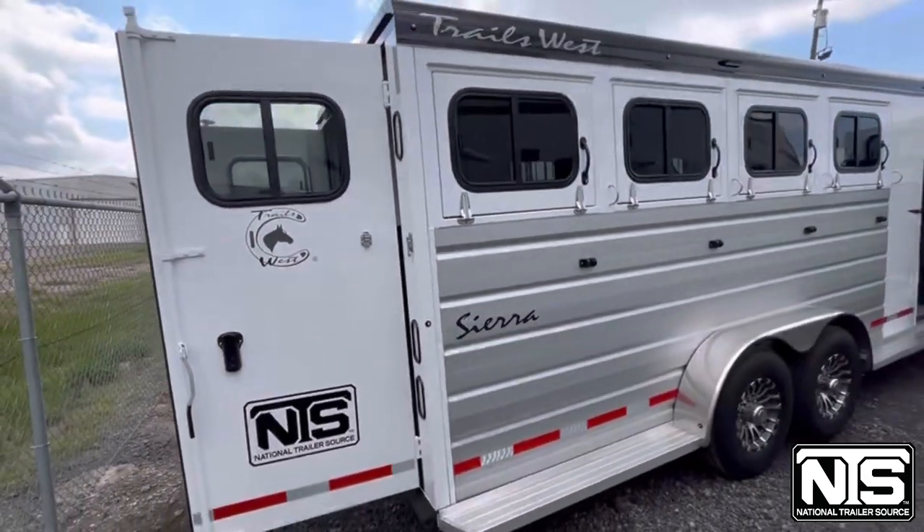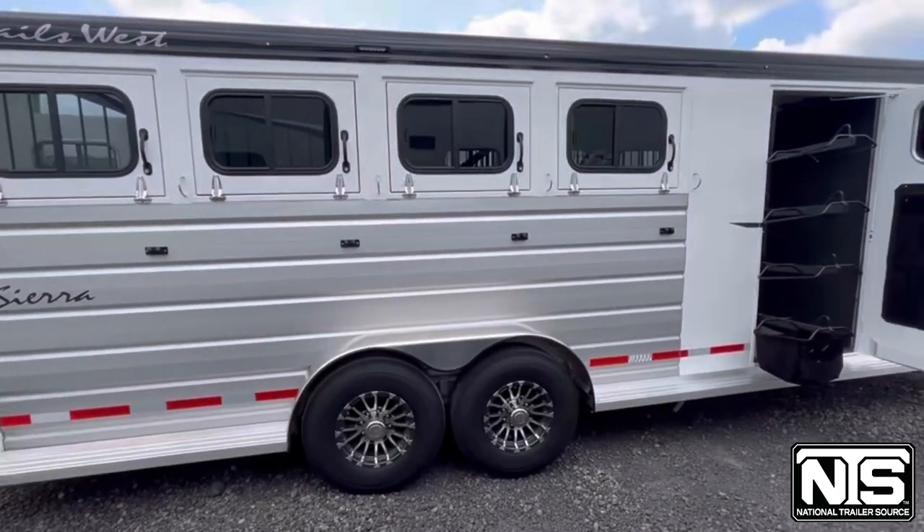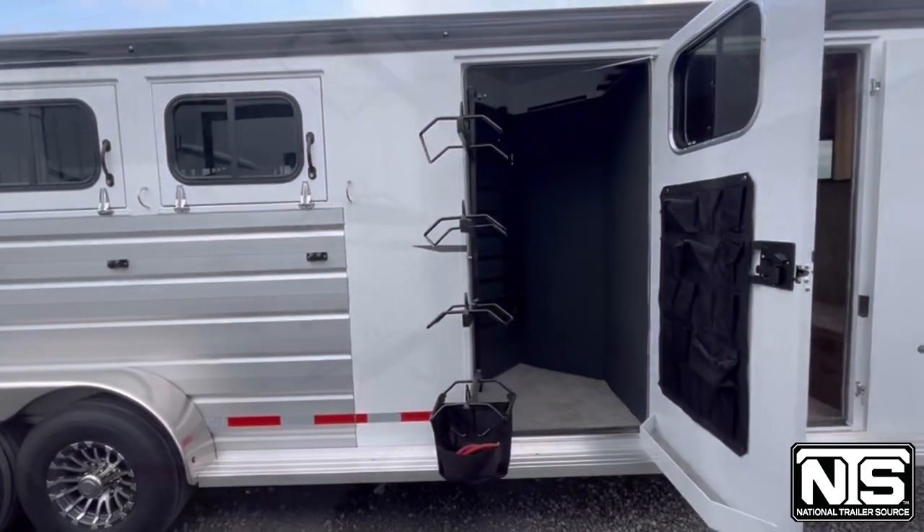Working our way around the curbside again, you're going to have drops on the tail side, some tie rings up there, and a swing-out saddle rack from this side tack position.